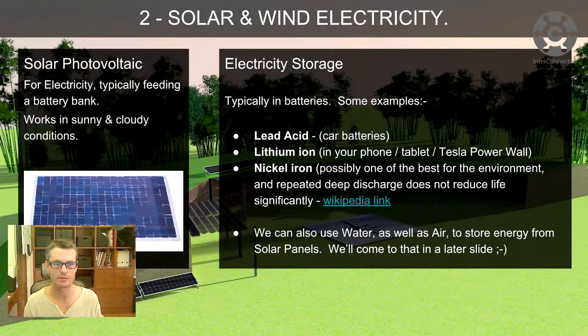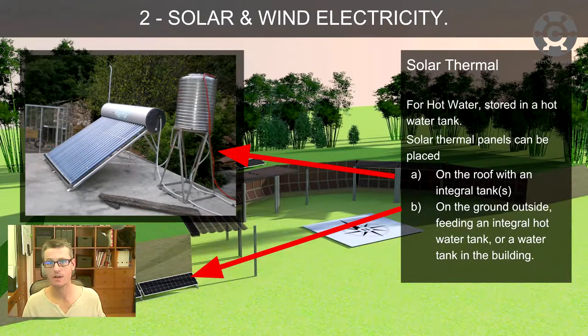We can also use water, air, and something really heavy — mechanical storage — to store energy from solar panels, but we'll come back to that in a later slide. Solar thermal for hot water is stored in a hot water tank.